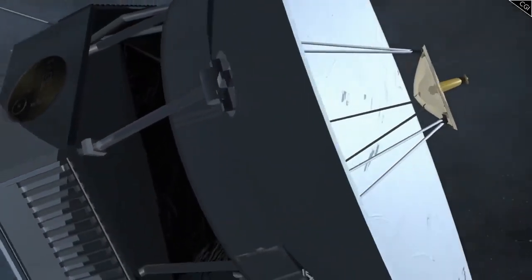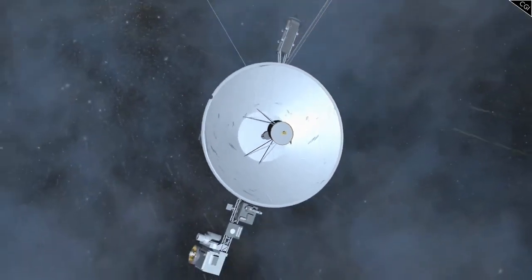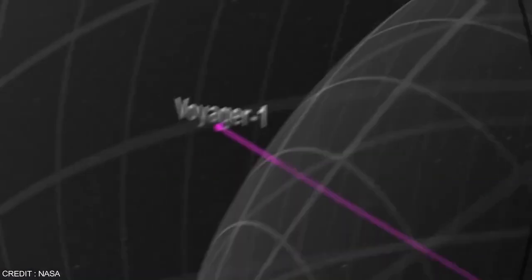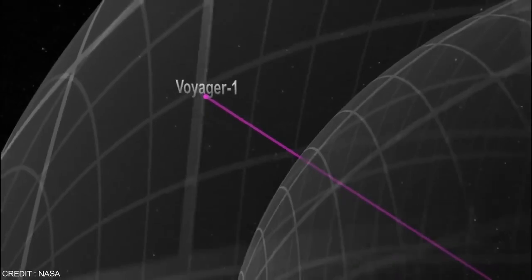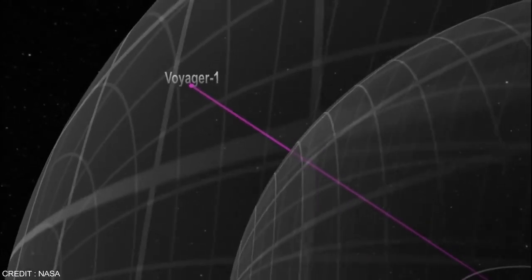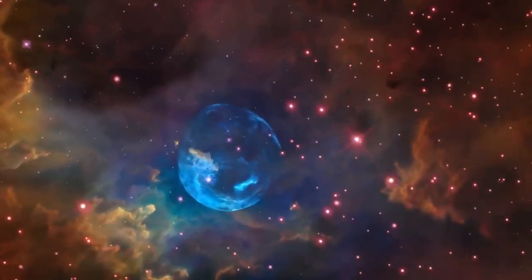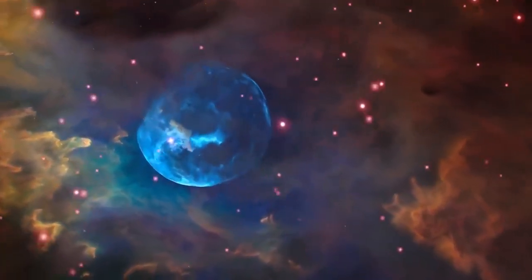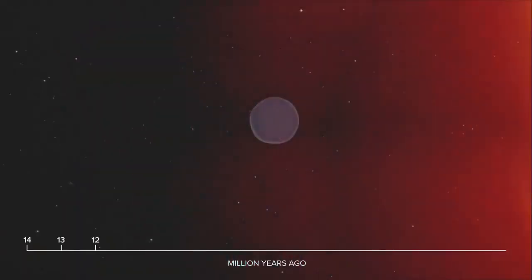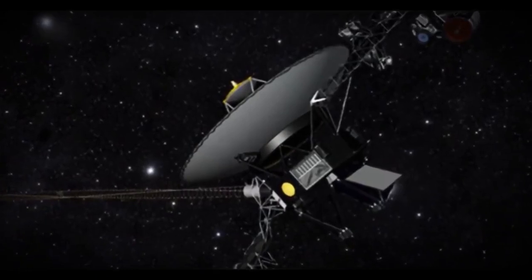First is the detailed mapping of interstellar space. As Voyager 2 ventures deeper into interstellar space, scientists are eager to explore the properties of the interstellar medium — the substance that occupies the vast expanse between stars. This medium is made up of plasma, cosmic rays, and interstellar dust, and Voyager 2's instruments are specially designed to analyze its density, temperature, and composition. By comparing data from Voyager 2 with its twin Voyager 1, researchers can gain a clearer understanding of the interstellar environment and its interaction with the heliosphere.